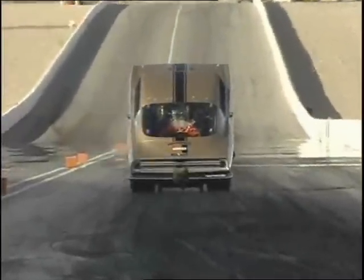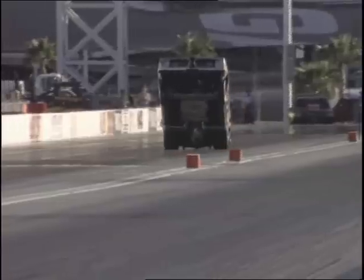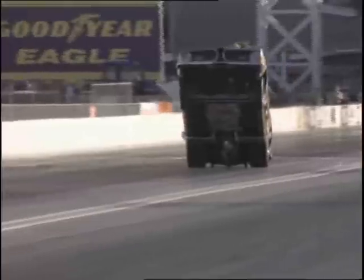Come along for a wild ride at over a hundred miles an hour on the rear wheels of the legendary Hemi under glass. After 39 years at the wheel, Bob Riggle was making his final tour.